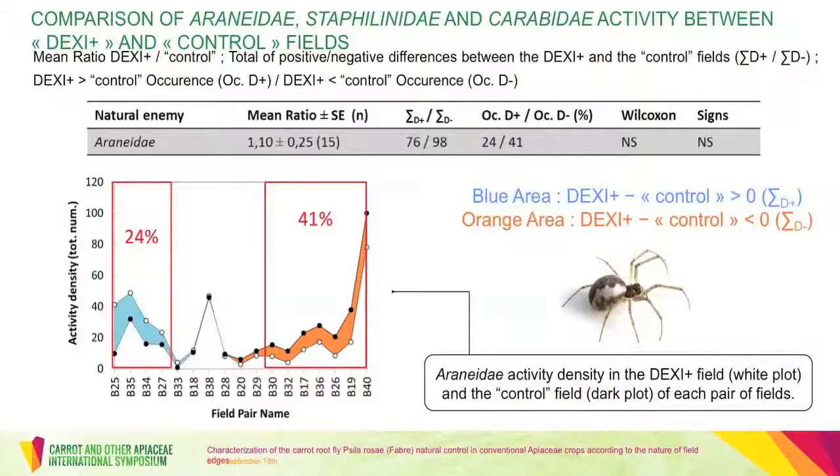These results are of significant importance because they suggest that it would be possible to increase beneficial arthropods in apiaceae fields just by increasing their population in field edges. This brings us to the next results related to the comparison of fly natural enemy activity between the DEXI-plus fields and the control ones.